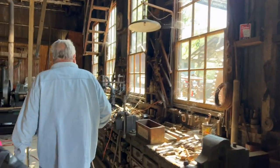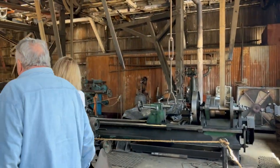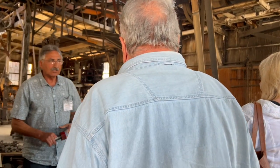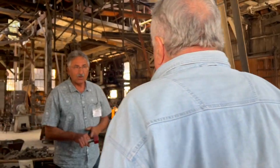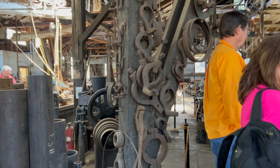Right here, believe it or not, is early 1870s equipment. On the second Saturday, we're actually making nuts and bolts, and it still works perfectly. It takes about five passes though — you have to baby it, it's a little worn out, but you get around that.